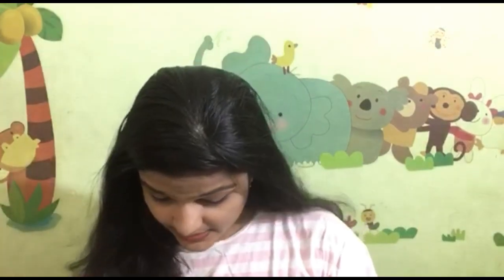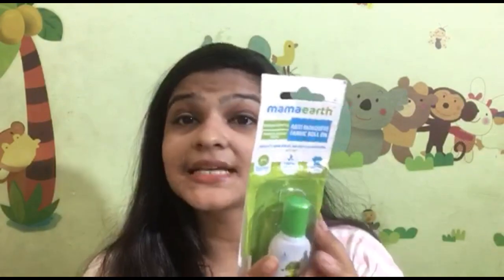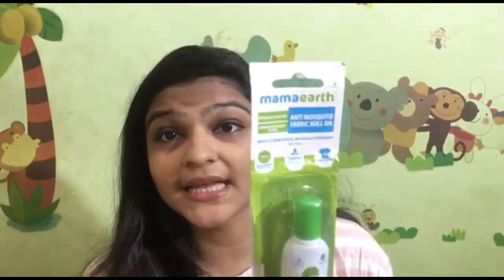Our next product is Mama Earth's Anti-Mosquito Fabric Roll On. This type of packaging is available at only 99 rupees, and it comes in 8ml quantity. This product will protect your baby from mosquitoes.